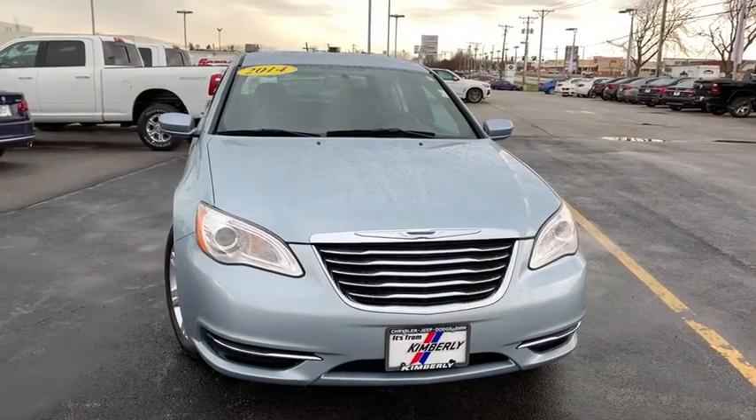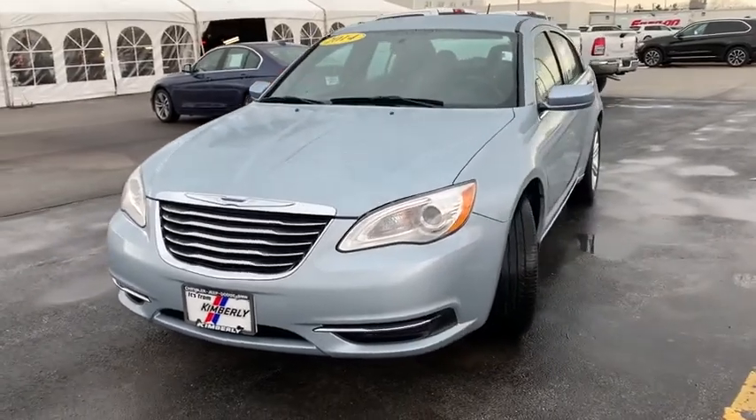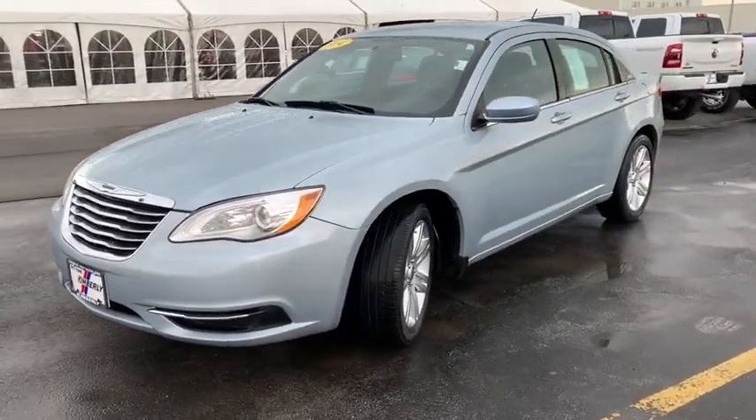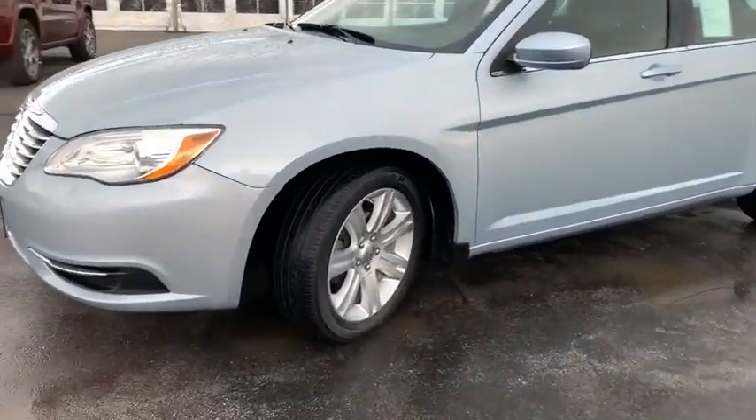Looking for the right vehicle? Check out the 2014 Chrysler 200. This mid-sized sedan from Chrysler is loaded with modern comforts. Thicker seats, LED lighting, and noise dampeners are just a few.